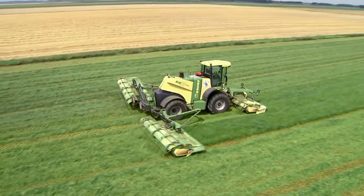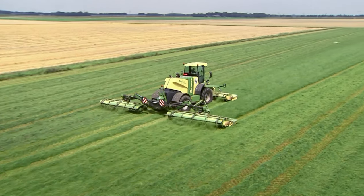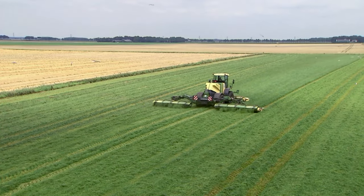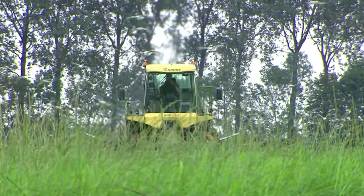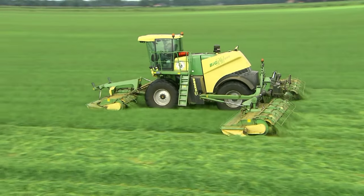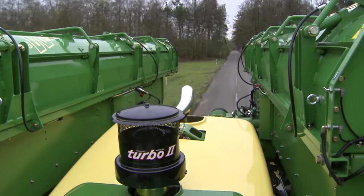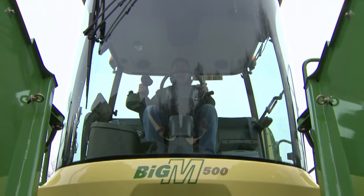This machine is simply the best. Big M500 is a true high-capacity mower conditioner. We prevail by performance and flexibility. Moving swiftly to the next field, Big M500 can do it — at 40 kilometres per hour on public roads.